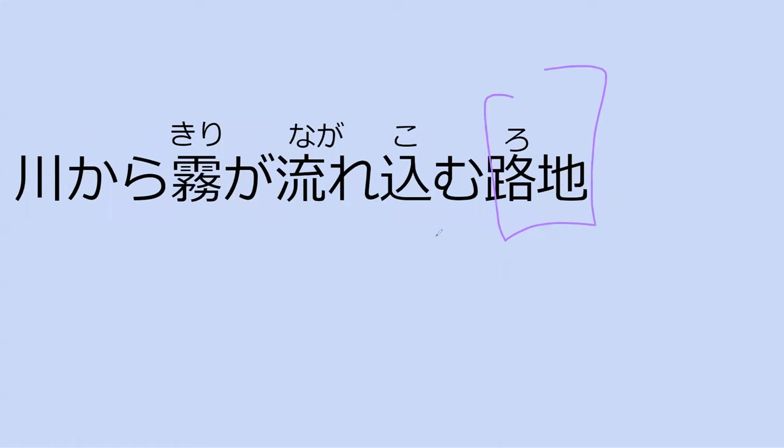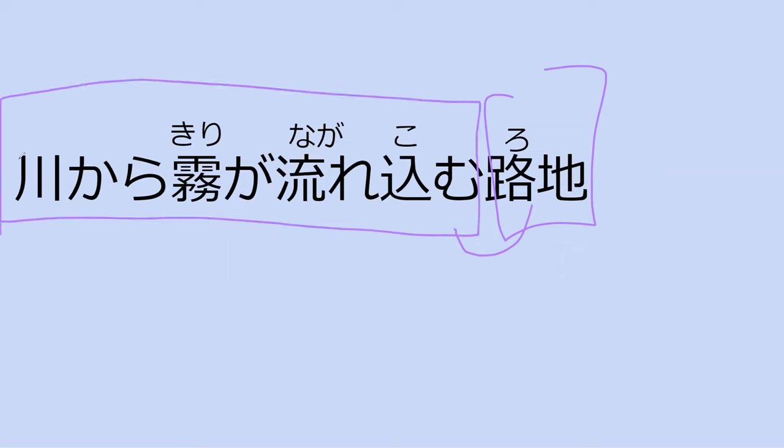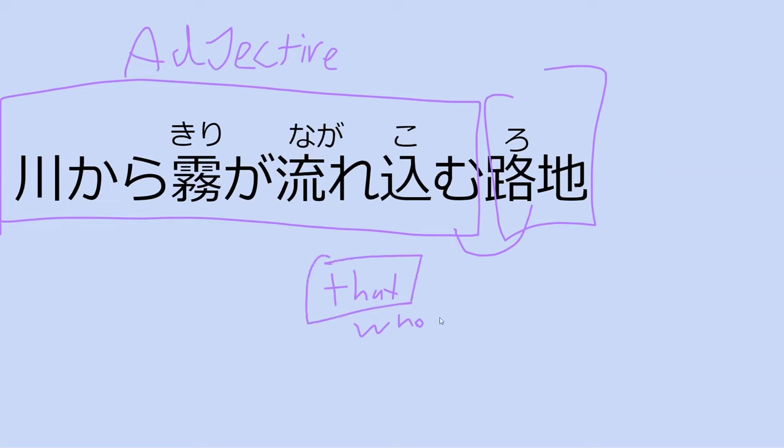This is an example of a relative clause. This whole sentence right here is a big adjective. A relative clause — another word for it is an adjectival clause — because it is a sentence pretending to be an adjective. In English, these are marked by 'that' or 'who.' All this means is that this sentence is describing a noun, which is roji.